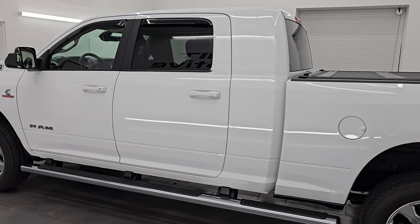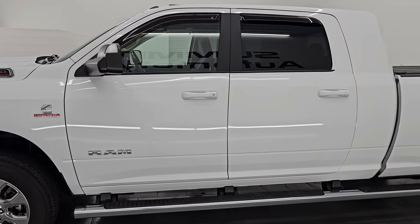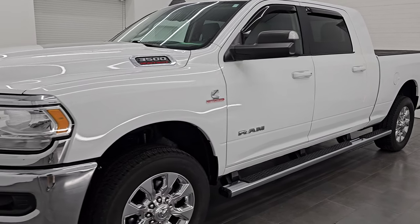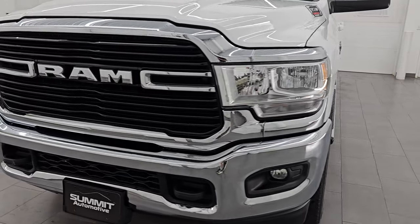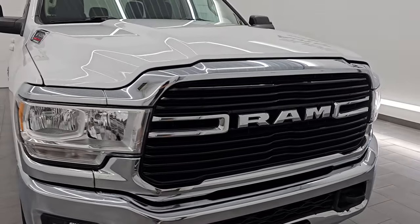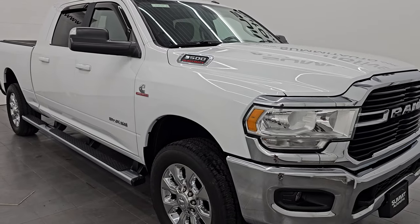Wisconsin — your new and used heavy duty truck and Ram headquarters. This 2020 Ram 3500 has the 6.7 liter high output Cummins diesel engine, puts out 400 horsepower and 1,000 foot-pounds of torque in 2020, and it is paired up with the Aisin heavy duty 6-speed automatic transmission.